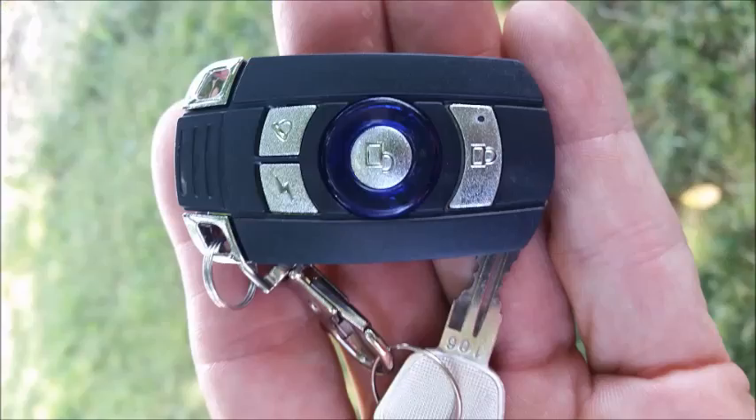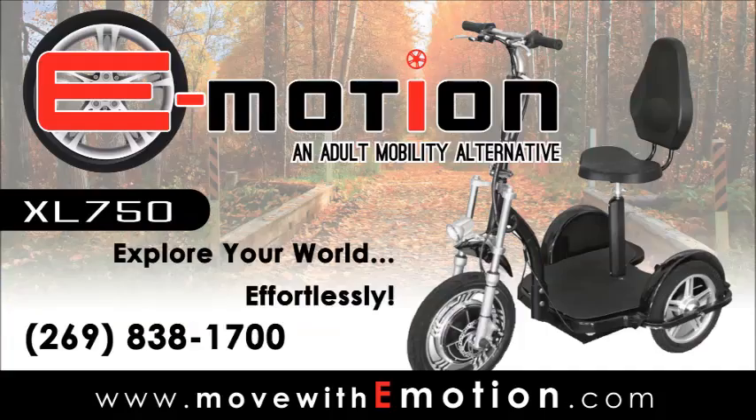The final surprise is the automobile-style key fob. With this you can remotely activate or disable your scooter's ignition. You can also activate or disable the scooter's onboard motion-sensitive security system. There's also a panic button.